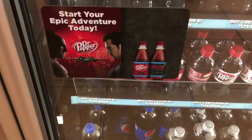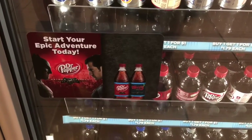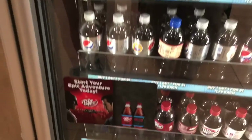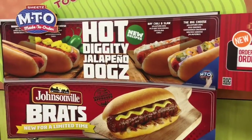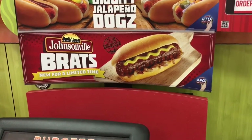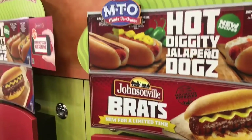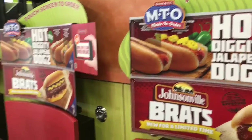And here we got some kind of magical sign combining Batman, Superman, and Dr. Pepper. How cool is that? Jalapeño dogs. Johnsonville Brats — new for a limited time. Looks amazing there. Sheetz MTO, which stands for Made To Order.